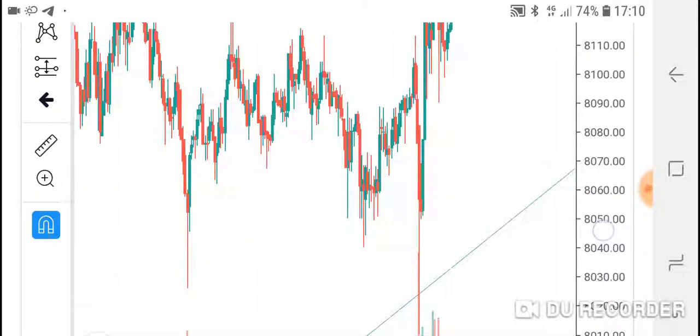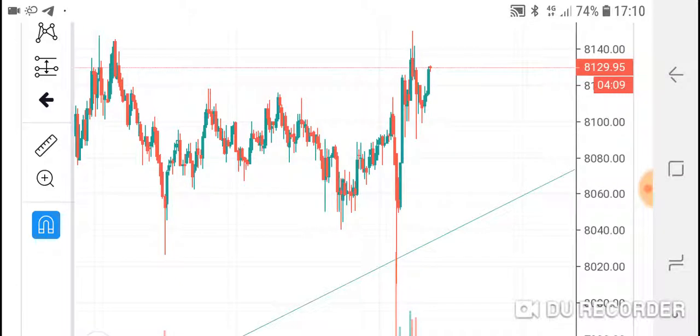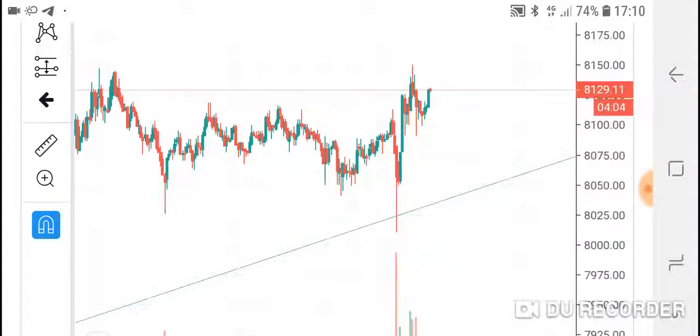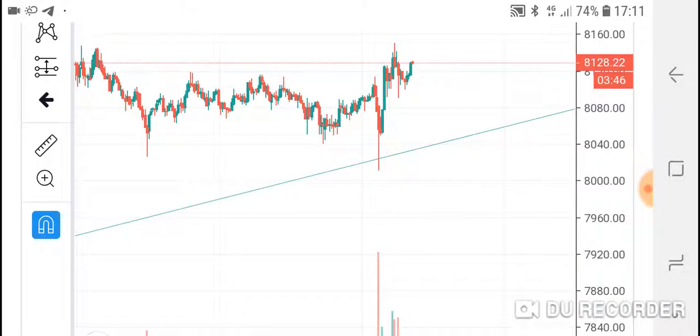I heard that Telegram sent me a couple of notifications. I placed the trade to enter at 8050 somewhere around here. We got a little bit lucky - the price actually strongly went down and then quickly rebounded from the support line right here. This indicates the market is willing to push up.